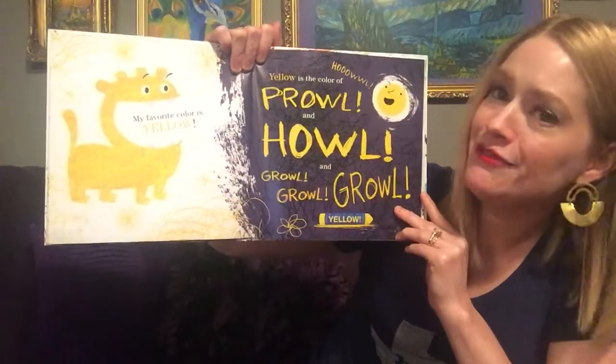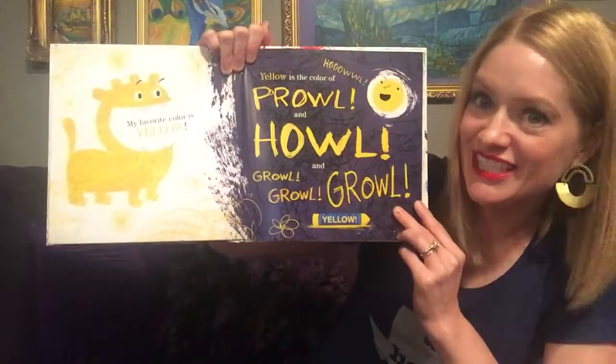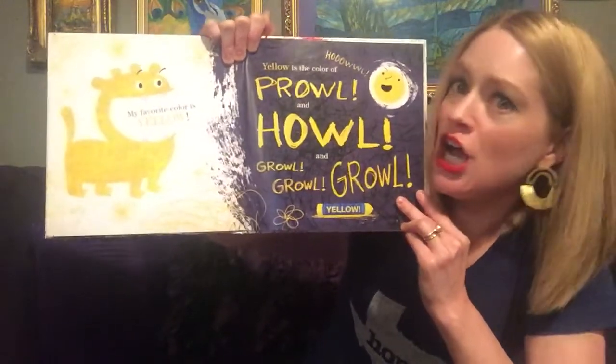My favorite color is yellow. Yellow is the color of roar and roar and grow, grow, grow.